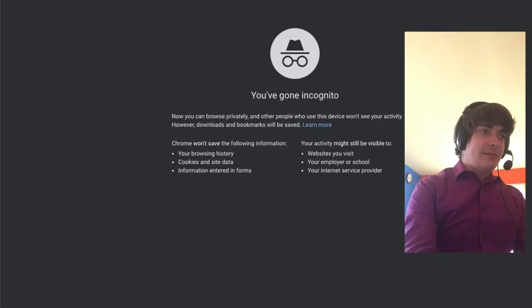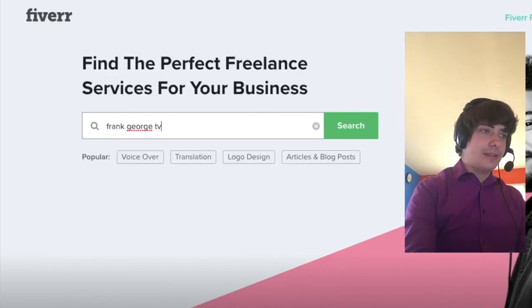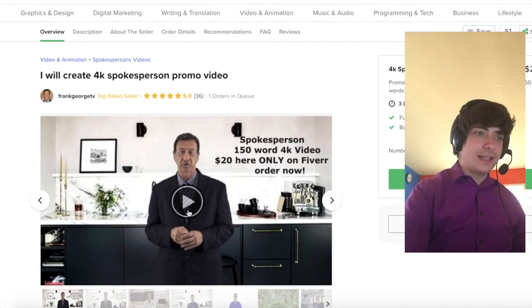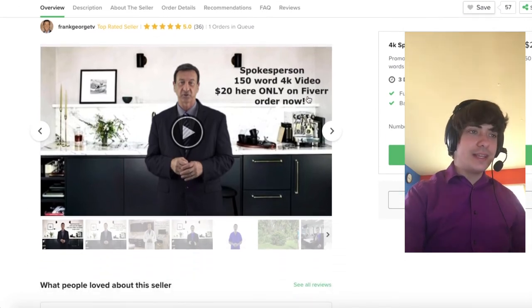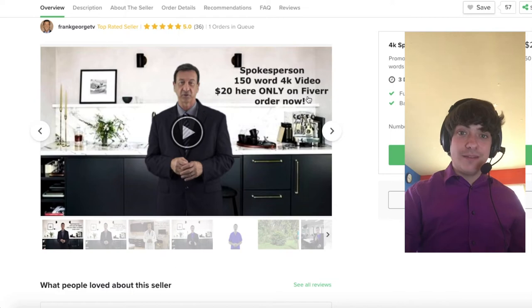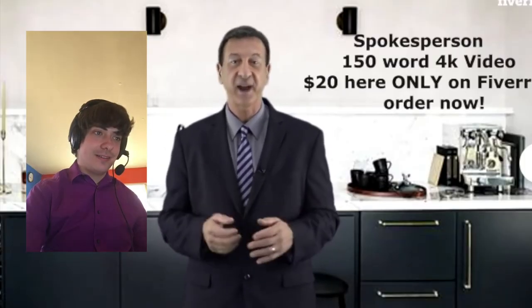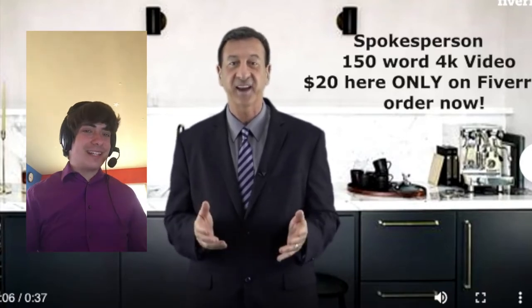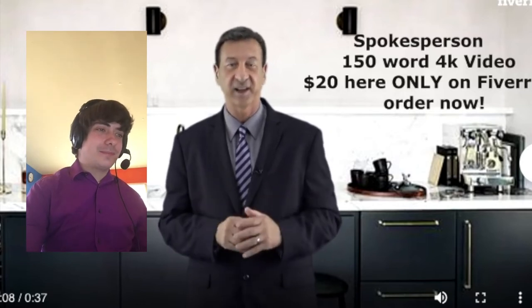If we go to Fiverr.com and type in Frank George TV — wow, here he is. Let's see what he has. For 150 words it's only $20. Looks like he's a hired spokesperson from Fiverr. 'I will gladly create an award-winning spokesperson in a suit on a background of your choice video, 4K — the highest quality on Fiverr.' I love how he still has that atmosphere about him when he talks.